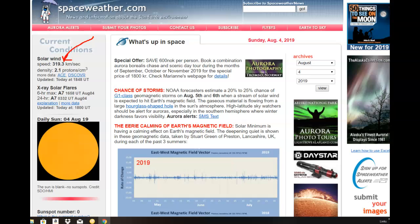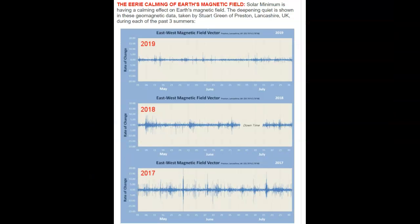Also, just under this article: the eerie calming of Earth's magnetic field — that's our shields. It says solar minimum is having a calming effect on the Earth's magnetic field. That's what we've been talking about for the last several years — we're going into solar minimum and our shields are weak. This is coming from Stuart Green of Preston, Lancashire, UK. During the past three summers, he measured between the summer and winter equinoxes. In 2017, you can see the activity is much stronger on this graph.